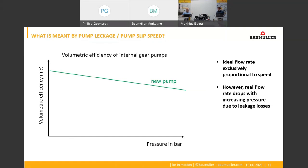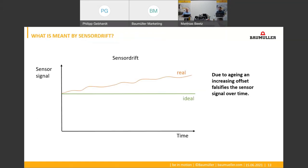And what exactly is meant by sensor drift? The sensor drift is simply an offset in the sensor signal that grows with the age of the sensor and thus creates more and more inaccuracy in the pressure measurement over time.